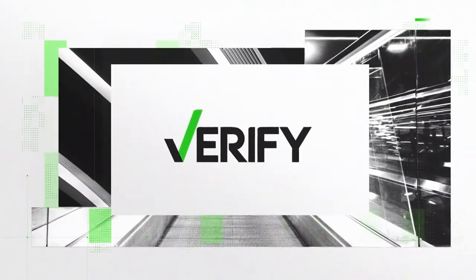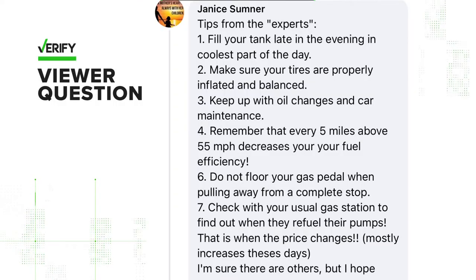It is time to verify: the average price per gallon of gas still hovers near five dollars nationwide — a cost unsustainable for the average American's average travels. So what if a super simple hack could shop the burden at the pump? Good morning show viewer Janice Sumner shared some ways to save, per quote, the experts.